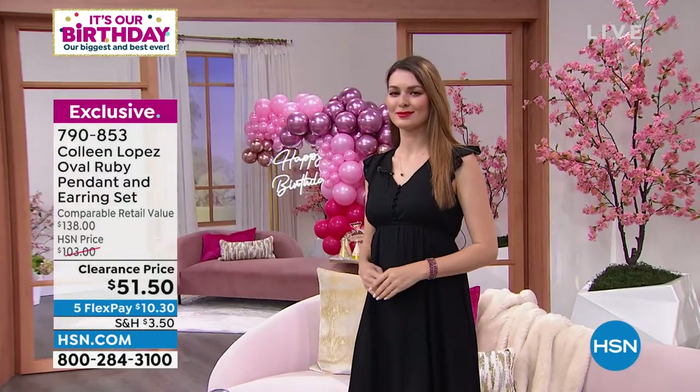The necklace comes with a nice long chain that goes from 18 to 20 inches. The earrings are not little stones — these are eight-by-six millimeter ovals, which means we're looking at about a carat and a half in each ear. A carat and a half of genuine ruby in each ear. Pick them up while you can.